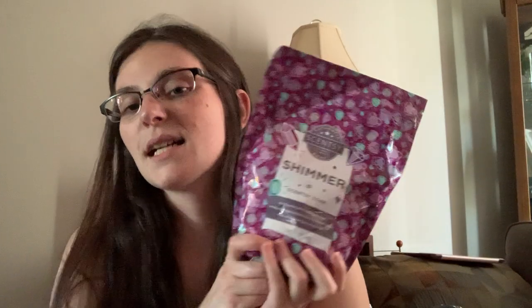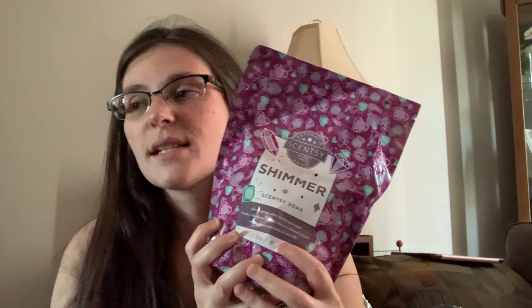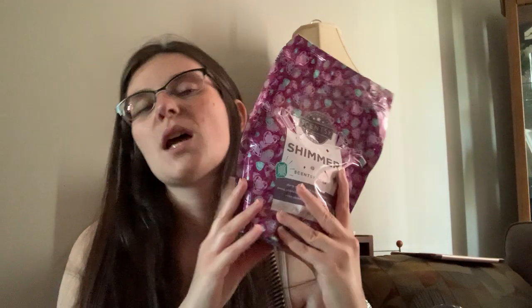First up, I got a Scentsy Soak in Shimmer. I rediscovered my love for this scent when I warmed it last month in one of my empties videos, and I was so sad and mad at myself for taking it out of my Scentsy Club. I hadn't warmed it in so long, and when I did I was like, holy crap, I love this scent. I also have it in the bath bombs and the hand soap — it's a scent I feel like I can use in everything.